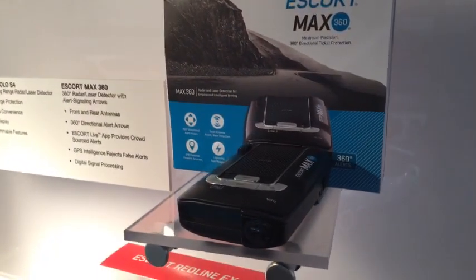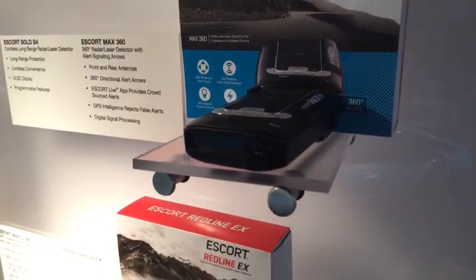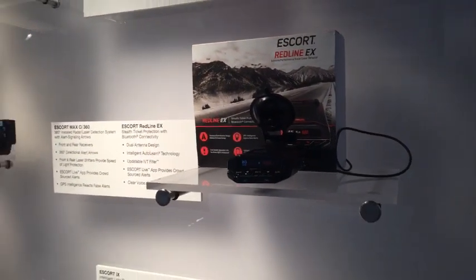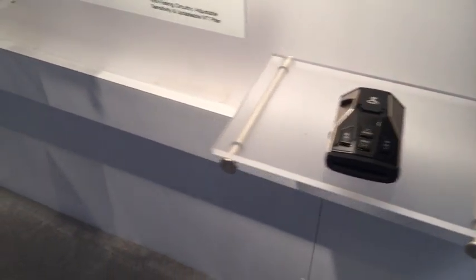They've got the regular 360 here. The 360C is not on display since it's kind of just announced but not yet available. So they've got the regular 360, the Redline EX, and some of the Cobras.